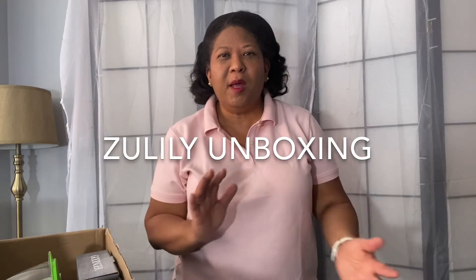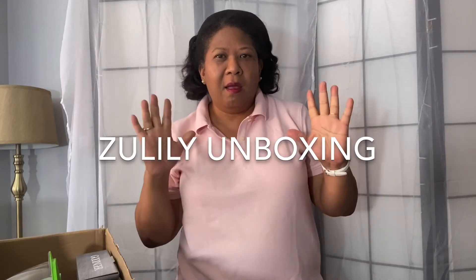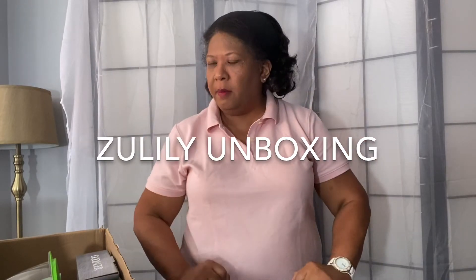Hey, it's Linda from NYCSingleMom.com. Today's video is going to be a Zulily.com unboxing.